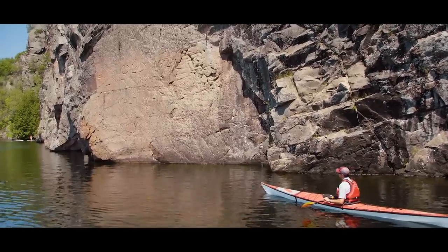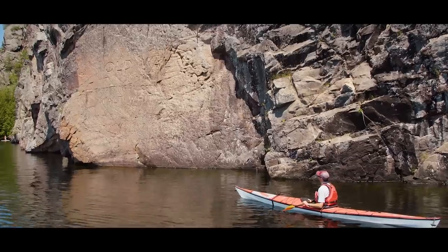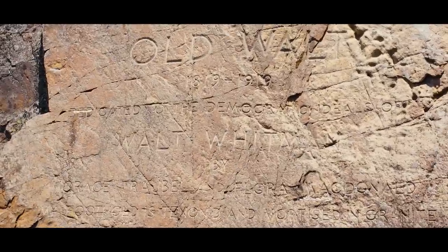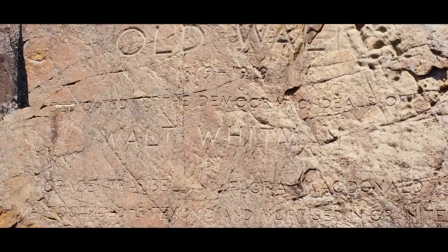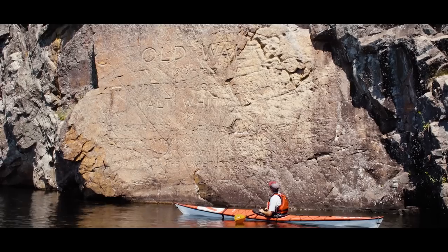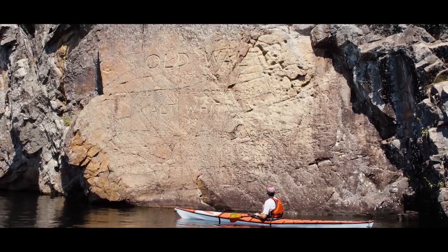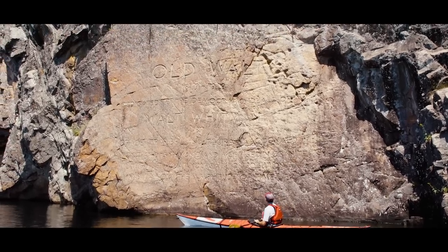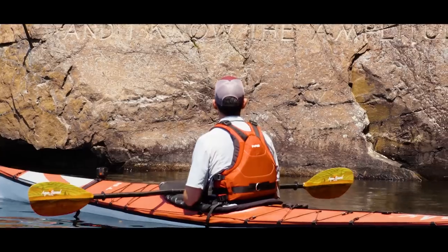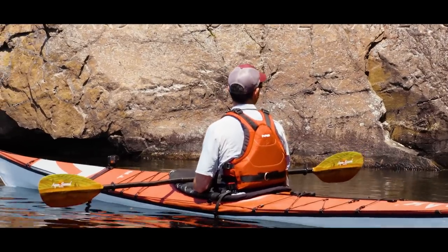You don't expect to see a poem written on a rock wall in the middle of a lake. This one says 'Old Walt,' 1819 to 1913 — dedicated to the democratic ideals of Walt Whitman. I need to have a saying etched in granite. Mine would probably be about beer.